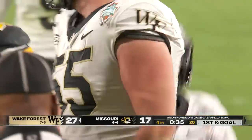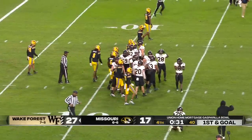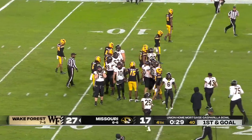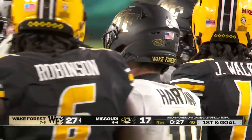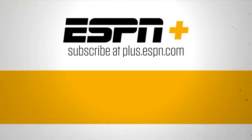Always fun to win your bowl game in your last game, especially for the seniors. Sam Hartman — what a career, a record-breaking career in the ACC — and he'll be moving on. Thanks for watching ESPN on YouTube; for live streaming sports and premium content, subscribe to ESPN+.